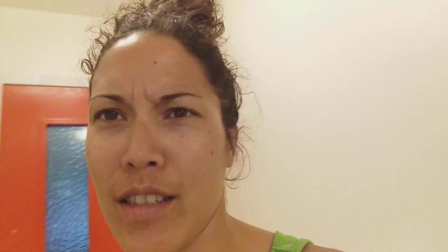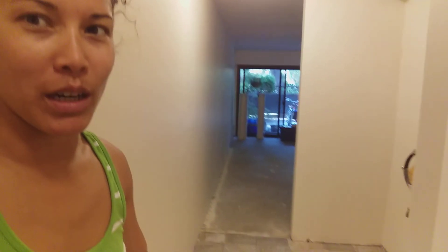Part of it here is grouted and mostly done, and then over here it's been glued down but it hasn't been grouted. And over here they're going to do the transition between the two types of flooring, so that's pretty much what's happened.